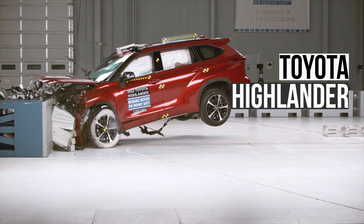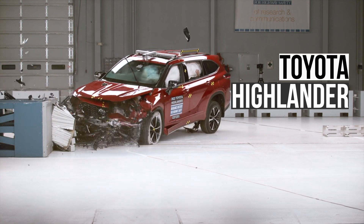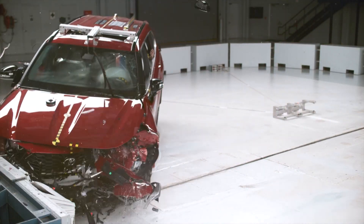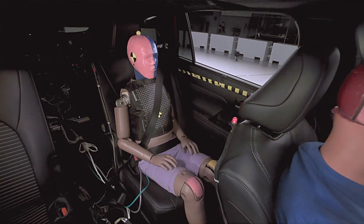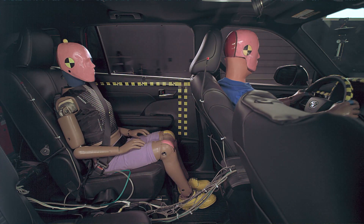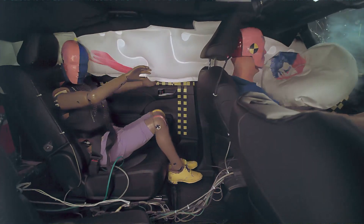The Toyota Highlander did a little better, earning a marginal rating. The main problem in the Toyota is the rear passenger dummy's seatbelt shifted from the pelvis onto the abdomen, which increases the risk of injuries.